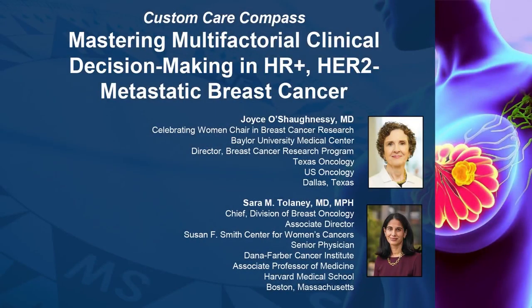The following podcast is part of a certified educational activity titled Custom Care Compass, mastering multifactorial clinical decision-making in high-risk HR-positive HER2-negative metastatic breast cancer. Access the entire activity and complete the post-test at peerview.com/RRR860. Downloadable slides and practice aids are also available.